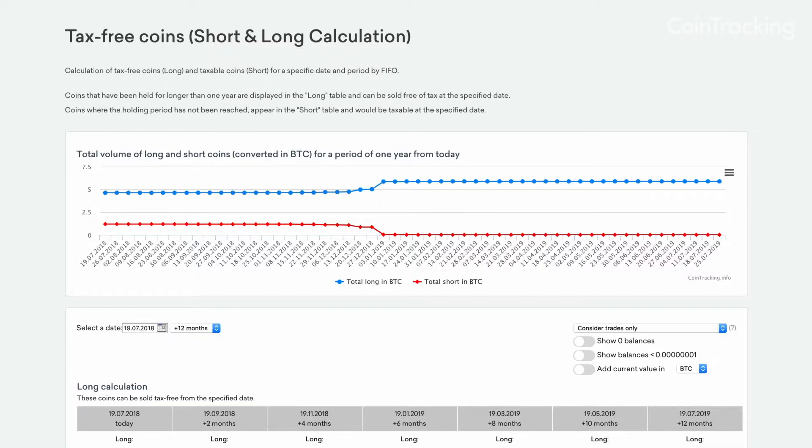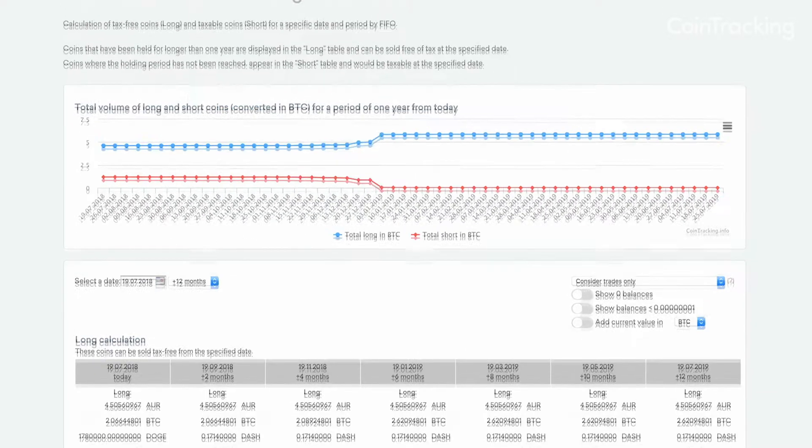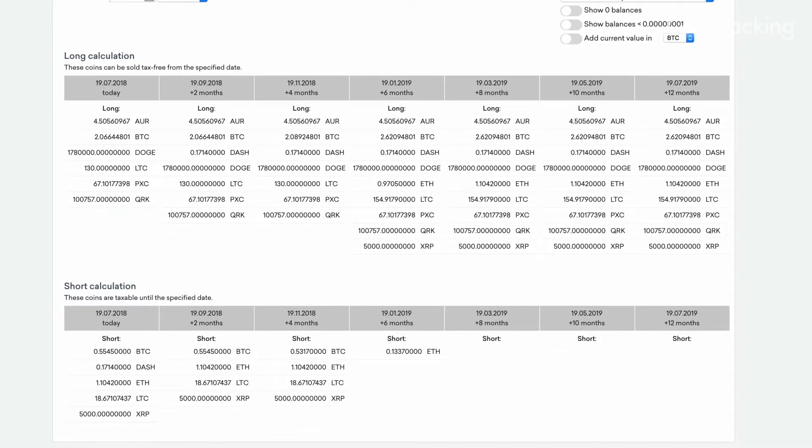Moving on, in many countries crypto sales become tax-free after a specific holding period — in most cases, around one year. The tax-free coins page is helpful in determining which of your coins can already be sold tax-free, and which coins can be sold tax-free after a specific date.